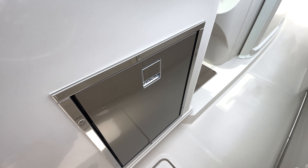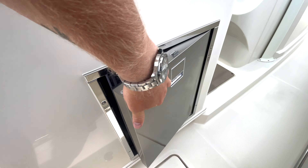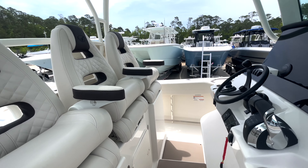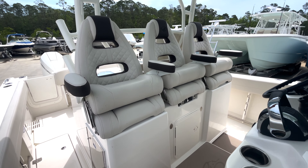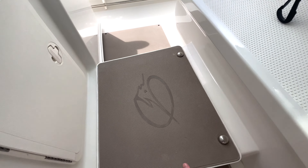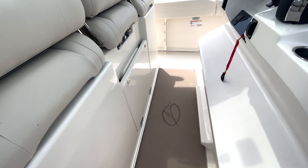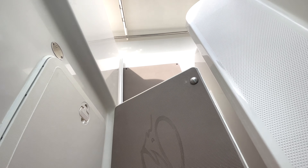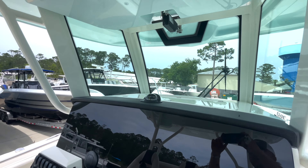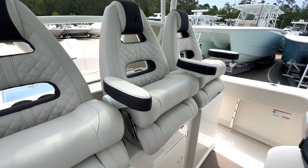On the right side of the leaning post, we do have a fridge that opens up — nice little fridge there. Three person helm with a c-deck pad and an extension. So if you are taller, you can flip it up. If you're a little bit shorter, they allow you to flip this down and it gives you nice visibility over the dash. The center seat is also on an electric slide.